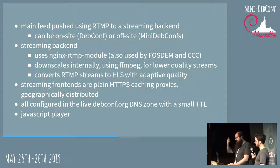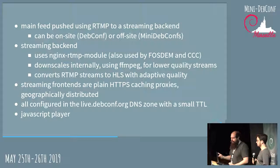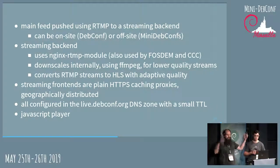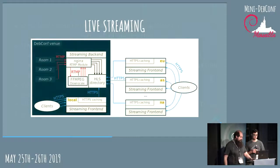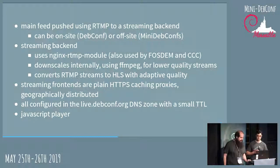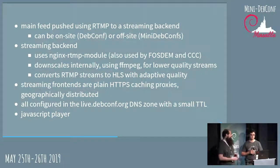For geographic distribution, we don't use GeoDNS — we use GeoIP on the server side, so when you connect to the server it redirects you to the appropriate frontend. At MiniDebConf we typically only have one frontend because the audience is smaller and setup time is lower. We have direct access to the DNS zone thanks to our friends at DSA, so we can push changes and are autonomous in that area.